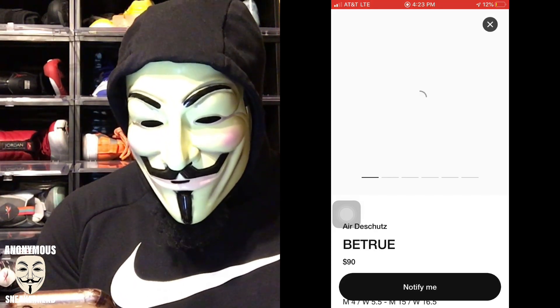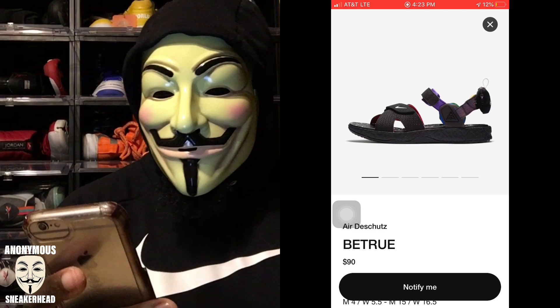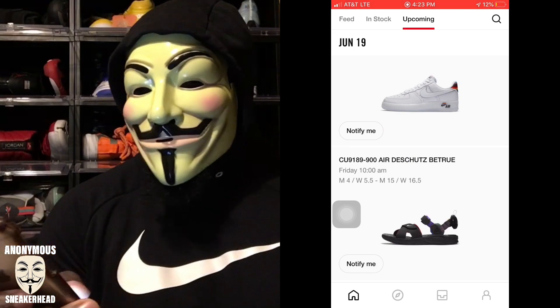The first release is this weird sandal — the Air De'shucks or however you say it. We've seen the sandal release recently, but we're getting it in a Be True colorway, which is nice. It retails for $90. I won't be going after it — I'm not spending $90 on a sandal and I don't really wear sandals like that anyway.